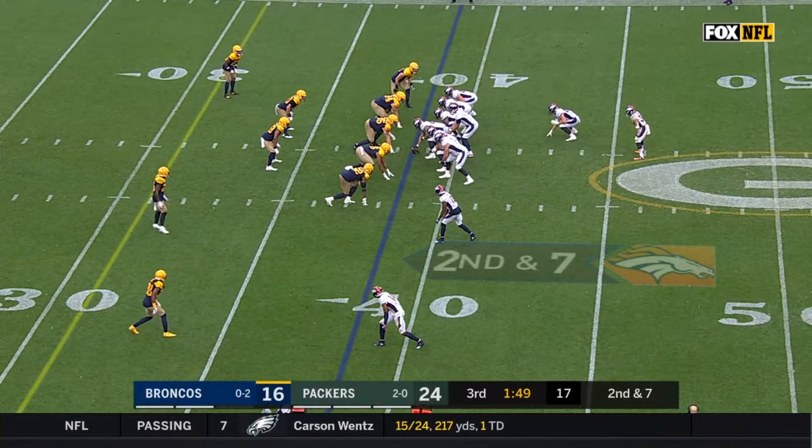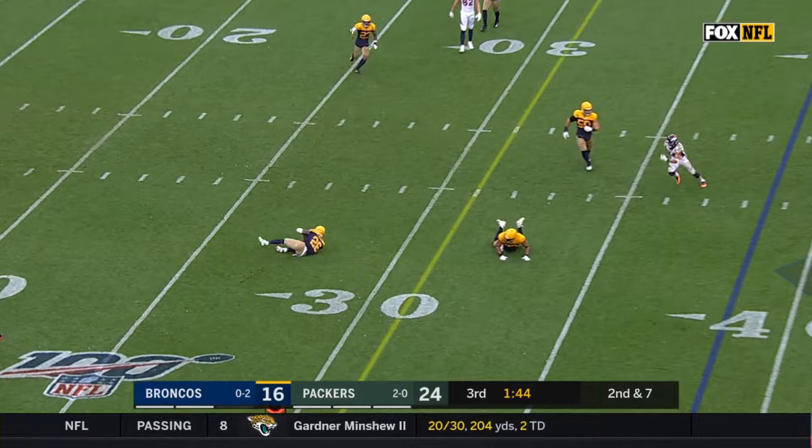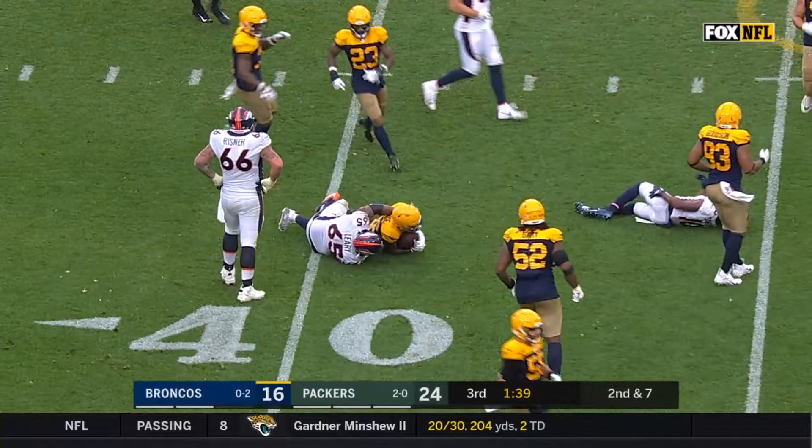Kind of powering through this area of the field that gave him troubles. Flacco to throw. And intercepted by Savage! There's a flag down at the 46-yard line.